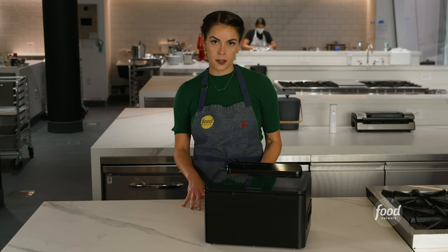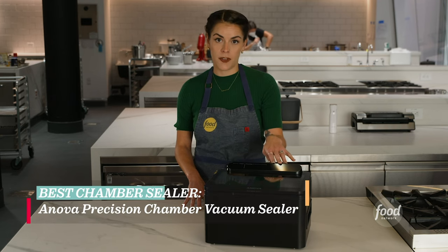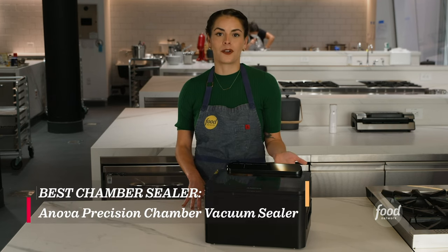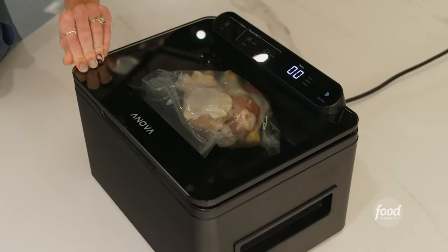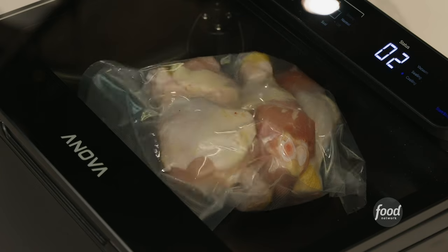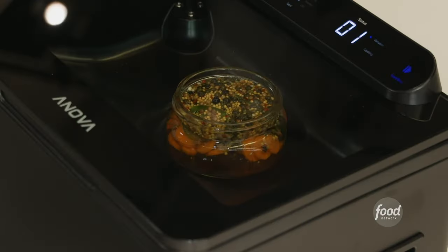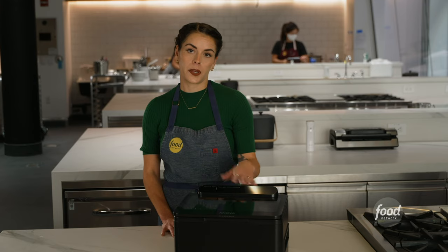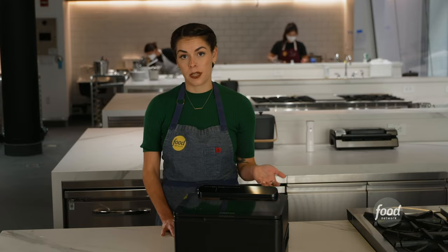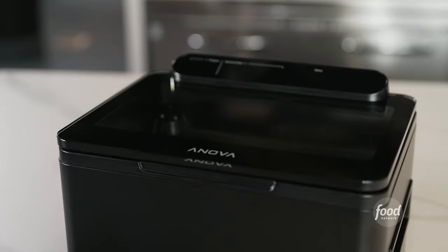Chamber vacs are heavy-duty vacuum sealers used in professional kitchens. The ANOVA Precision Chamber Vacuum Sealer is an at-home model. It comes with a manual setting as well as three pre-programmed settings, allowing you to do more than just vacuum seal. You can also infuse, pickle, and cool baked goods. And while this vacuum sealer is a little bit larger and heavier than some other models, it can still fit on lots of kitchen counters and in most cabinets.